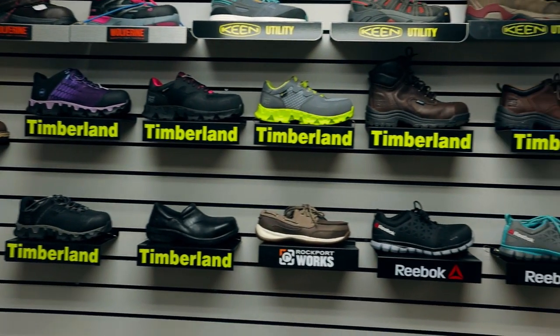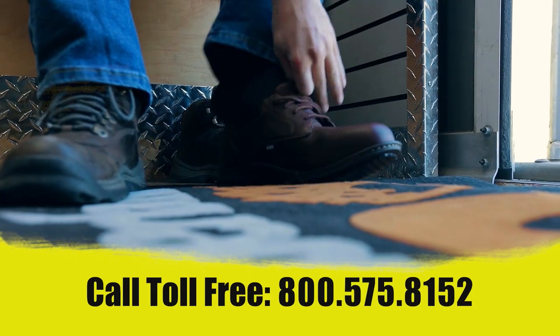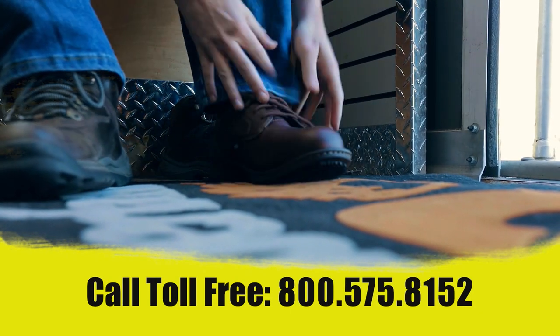We even have trucks dedicated for SD, EH, and metatarsals. So you can be sure your crews get the safety features your business demands.